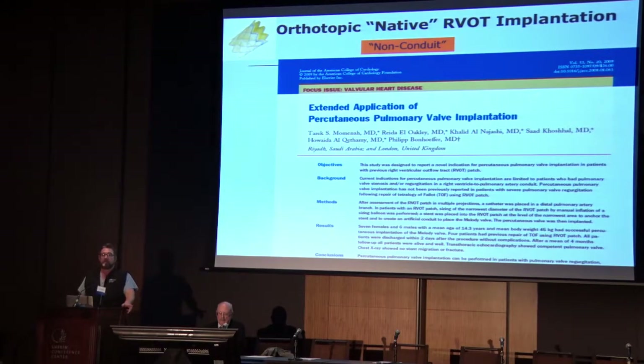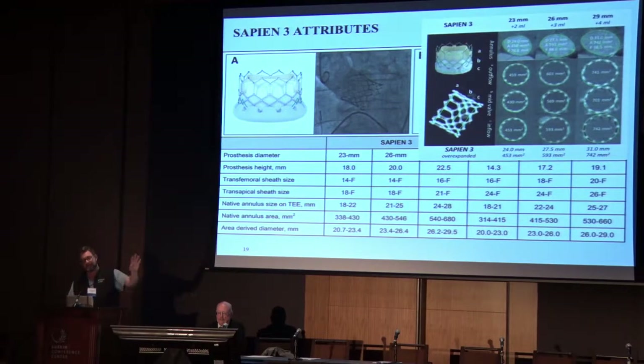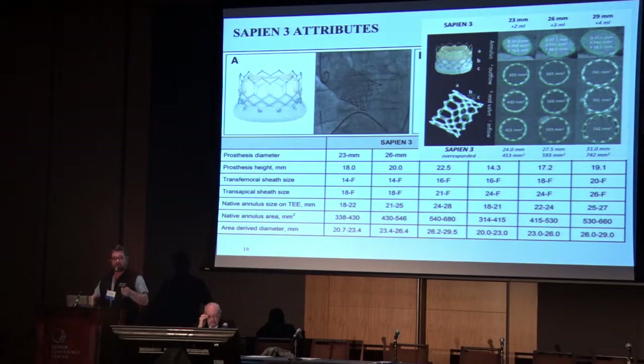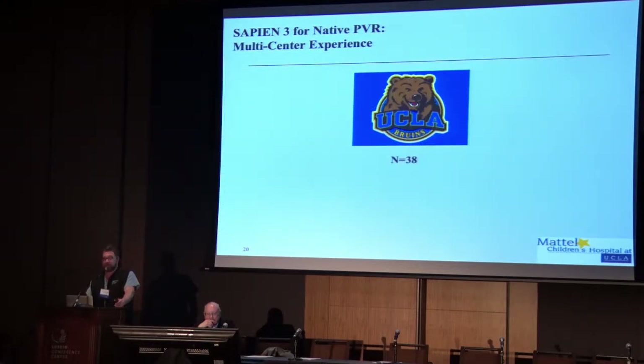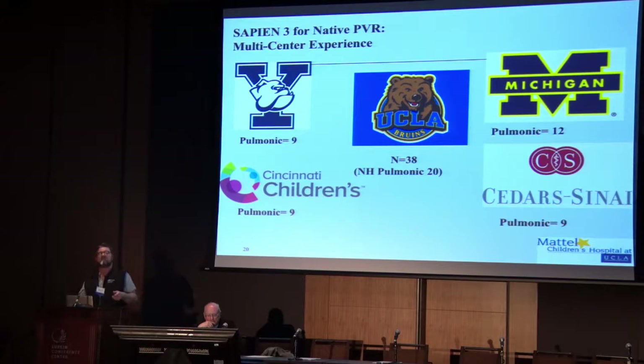A lot of the adult congenital centers were way ahead with Sapien valves — not the XT, which is what we started with and don't like as much. The S3 valve is very nice for some of our patients. It has this skirt that allows prevention of perivalve regurgitation leaks. You can over-dilate it — you can actually get this thing by adding more volume in the inflation up to 31 millimeters. It's dilatable. This has been a really great valve for congenital patients. We've done now over 38 Sapien and 29 hybrid pulmonics and have pooled our data with several other centers with significant adult congenital activity.